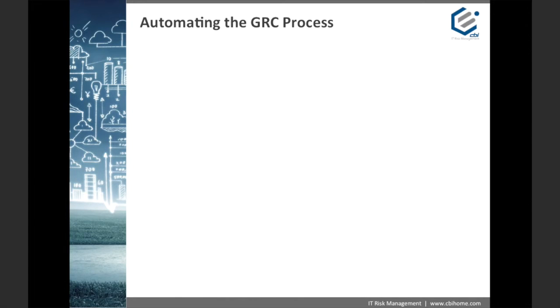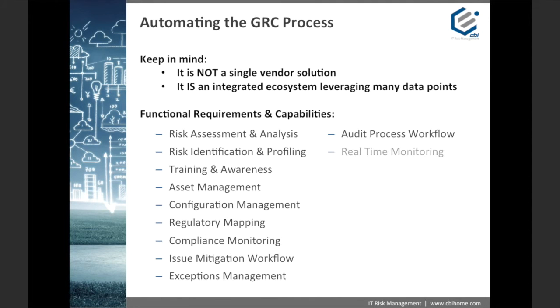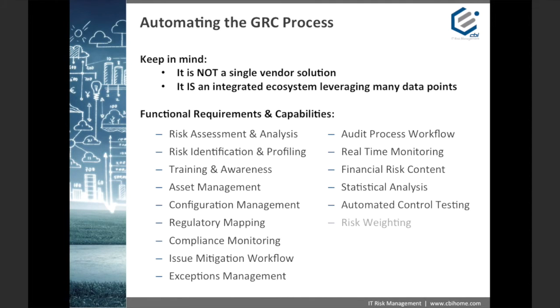There are many solutions out there designed to automate the principles of a GRC program. It's important to remember that GRC is not just one solution — it's an integrated and coordinated ecosystem of resources, processes, and technologies. While this list may look daunting, not all of these are required as part of every single GRC program. These are simply suggestions to help you get the process started when considering the development or enhancement of your own GRC program.